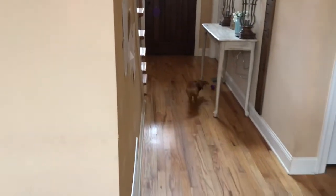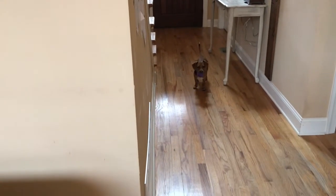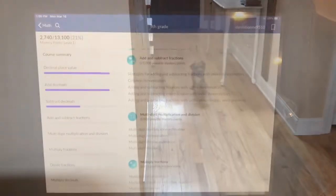Even our sweet little dog Lola needs some physical activity, so we just use our long hallway — I'll throw some toys for her so she can run back and forth.